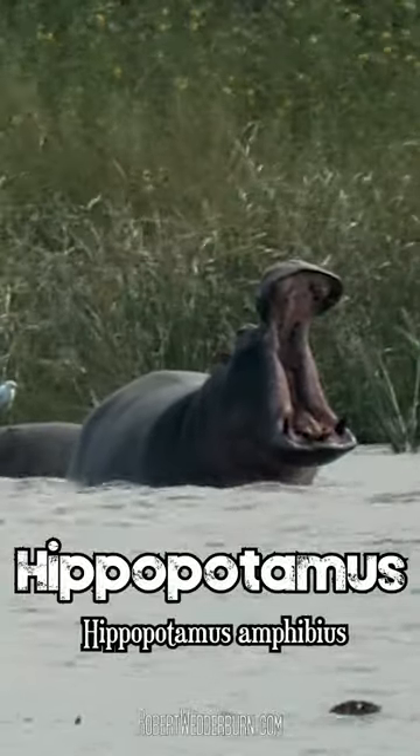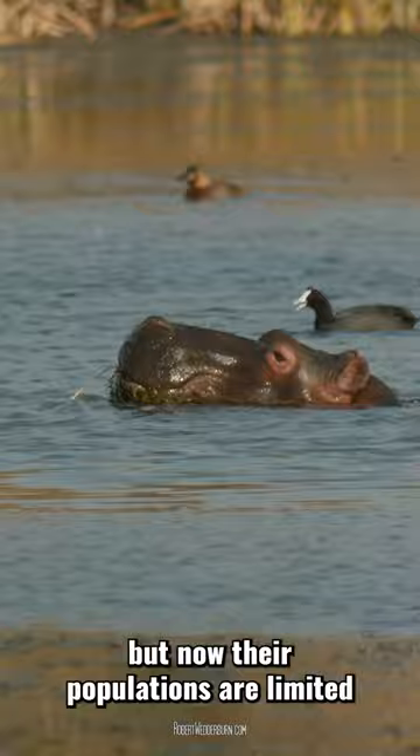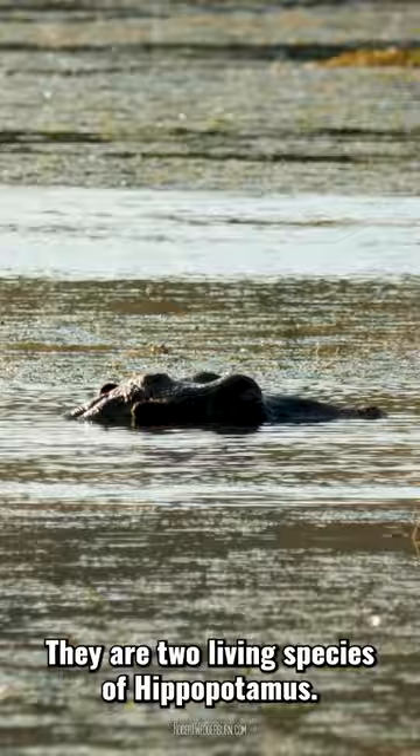One Minute Wildlife with Robert Wedderburn: The Hippopotamus. These semi-aquatic mammals once roamed much of sub-Saharan Africa, but now their populations are limited to small pockets scattered throughout their historical range. There are two living species of hippopotamus: the common hippo and the pygmy hippo.